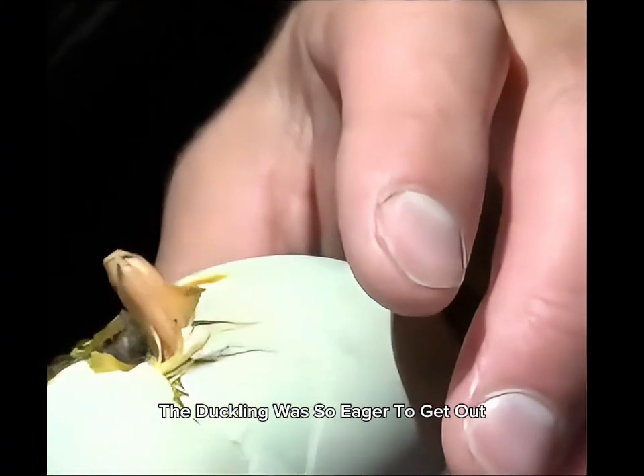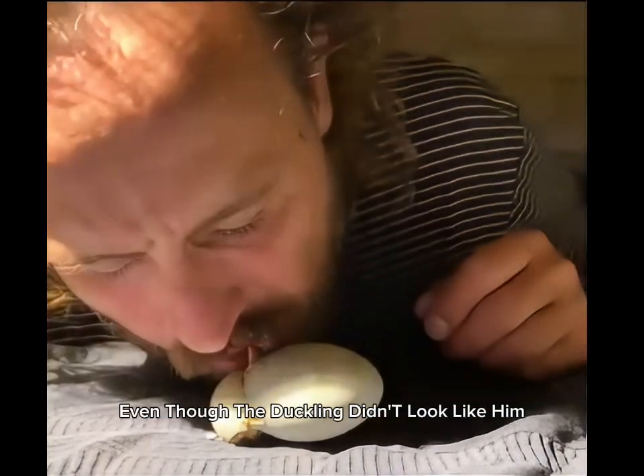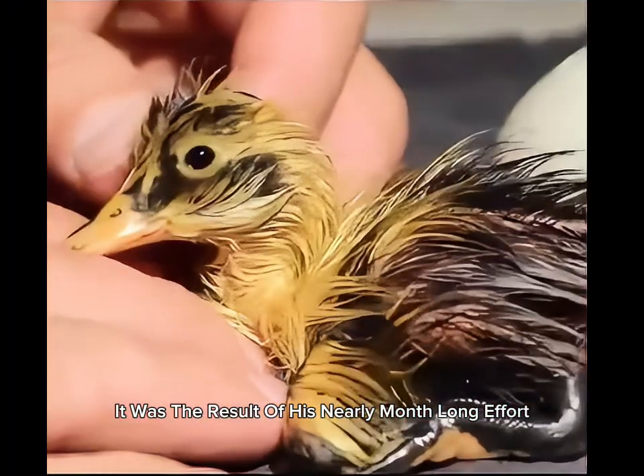The duckling was so eager to get out. Watching the duckling fully emerge made him extremely happy. Even though the duckling didn't look like him, it was the result of his nearly month-long effort.